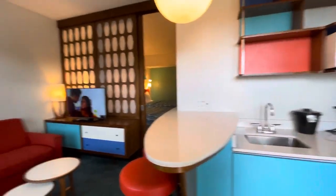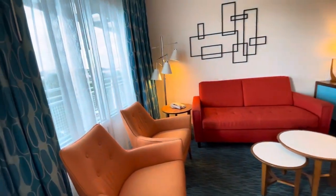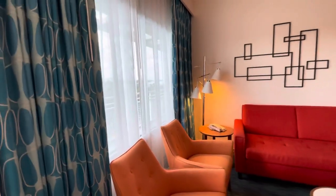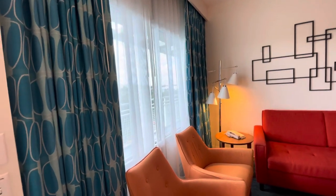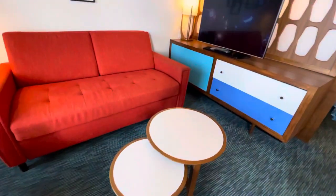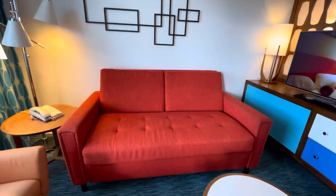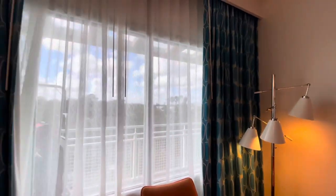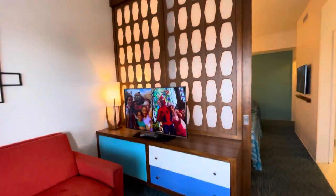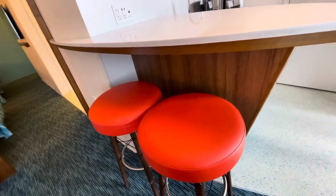This is pretty cool — like Brady Bunch, 70s time frame. We've got a couple of nice chairs here. I'm assuming these tables separate, and this is where Faith will be sleeping on the pull-out sofa. Some nice big windows here and a nice good-sized TV with some drawers. We can sit here and have breakfast, coffee, and just talk.